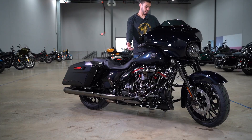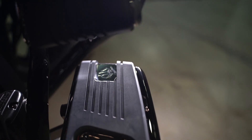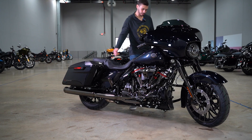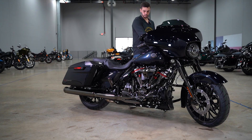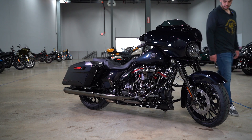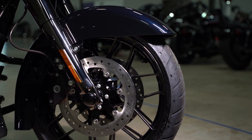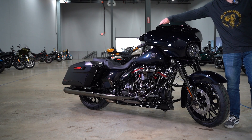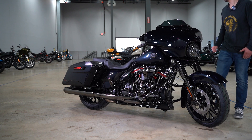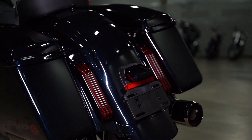It comes with the heated Kahuna Collection grips, along with Kahuna Collection floorboards, brake pedal, passenger pegs, and shifters — plus front and rear chopped engine guards. It has different wheels that you can only get on a CVO Street Glide, and the windshield is a different style from the Street Glide Special and standard.